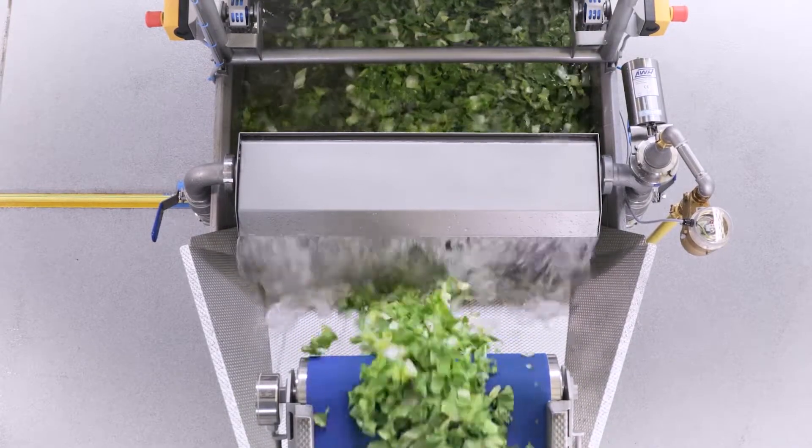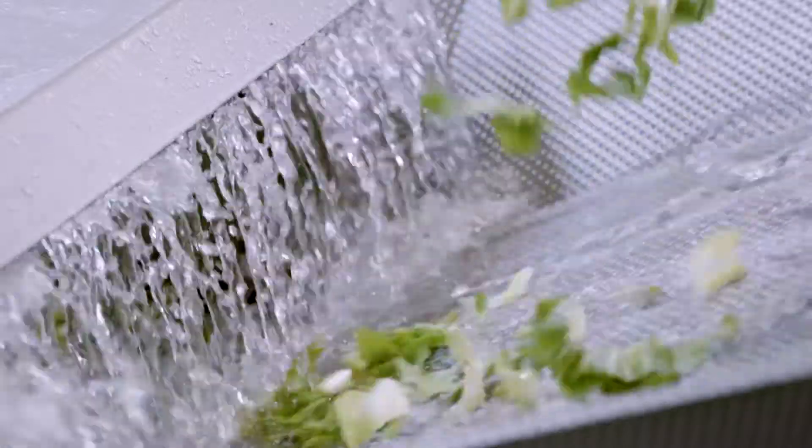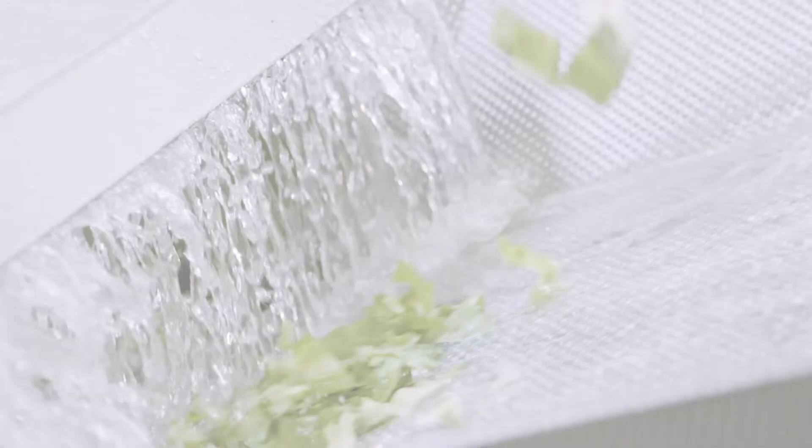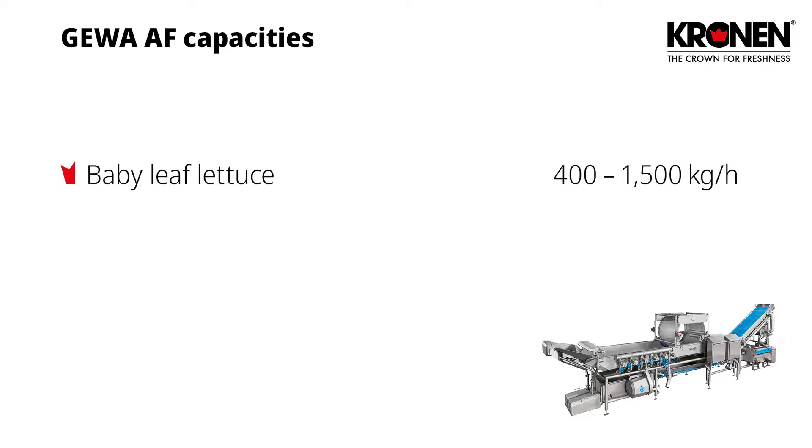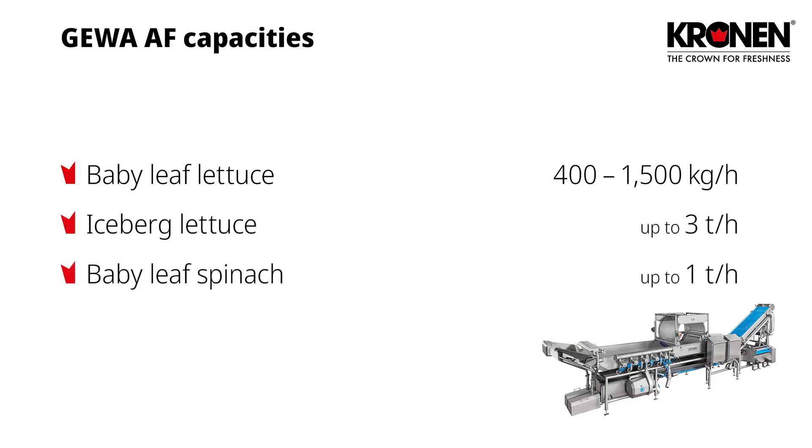In total, the Gewa AF in its standard configuration requires 1,400 liters of water. The machine capacity depends on the product being processed. The Gewa AF is capable of washing baby leaf lettuce at a capacity of 400 to 1,500 kg per hour, iceberg lettuce at up to 3 tons per hour, and baby spinach at up to 1 ton per hour.